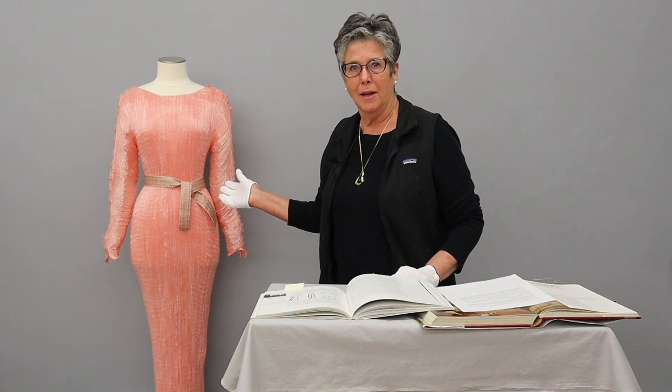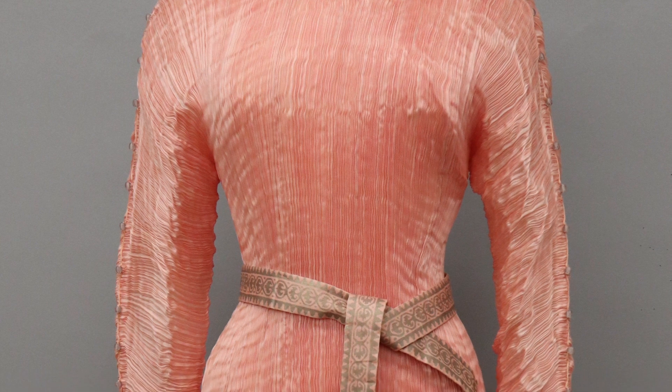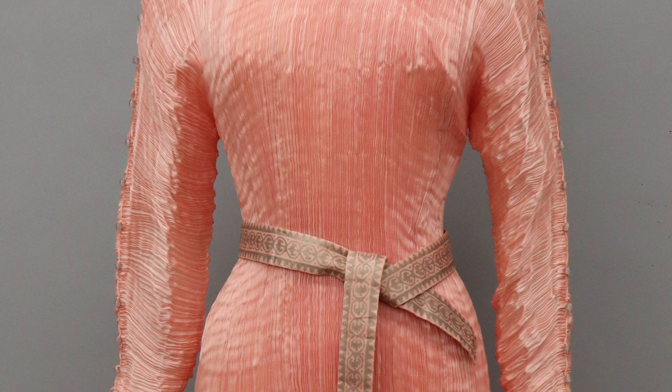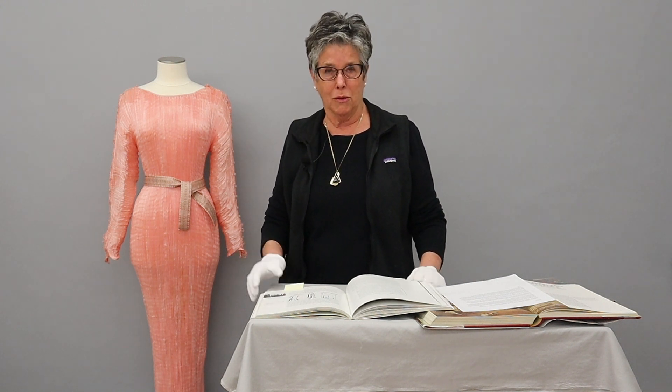For this segment, I am featuring the museum's Fortuny gown. This is a magnificent designer dress that is absolutely sensational. They are very rare and very collectible. This particular gown was donated in 1994 by Mrs. Elizabeth Riker and her daughter.